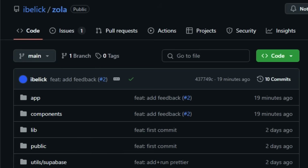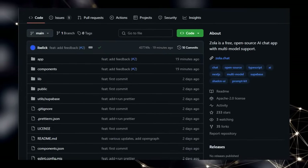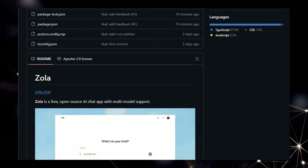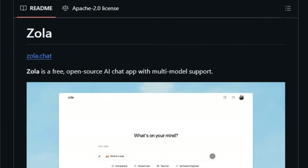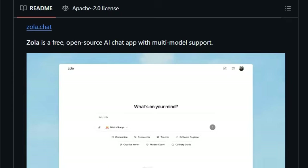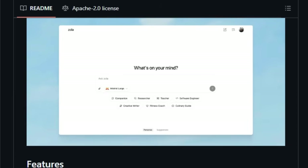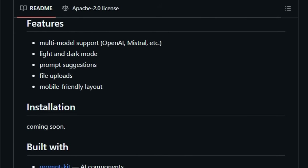Unlike many AI chat applications that lock you into a single provider, Zola gives you the flexibility to choose between different AI models like OpenAI and Mistral, with more integrations on the way. This means you're not tied down and can experiment with various AI capabilities to find what best suits your needs. Furthermore, Zola is built using a modern stack specifically chosen for strengths in AI and user interface development. It leverages PromptKit for AI components and Vercel AI SDK for model integration, ensuring a smooth and efficient experience. For the core user interface, it uses Shadcn/UI, providing accessible and customizable components, and motion primitives for engaging animations. Zola also handles user authentication and data storage with Supabase, a popular open-source alternative.